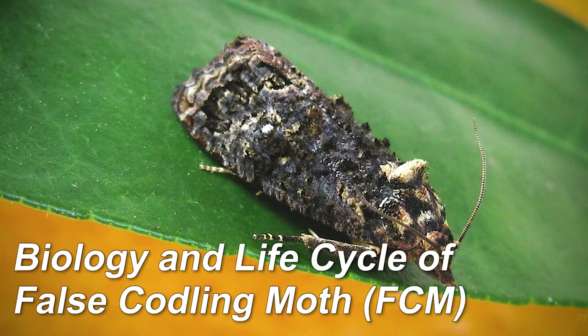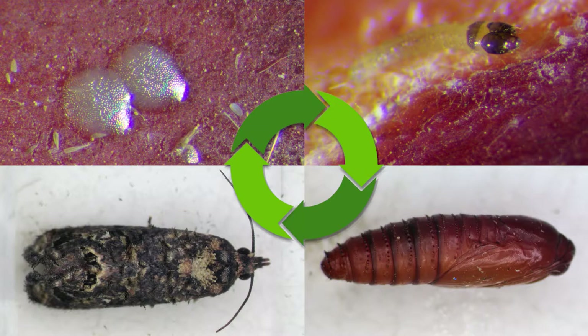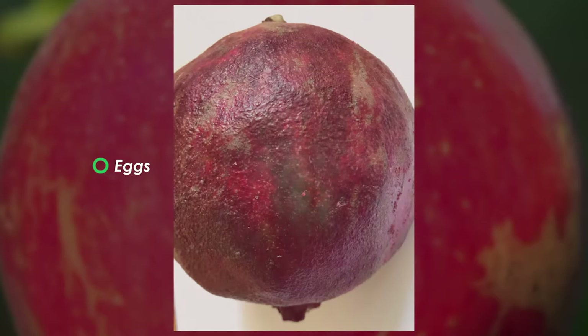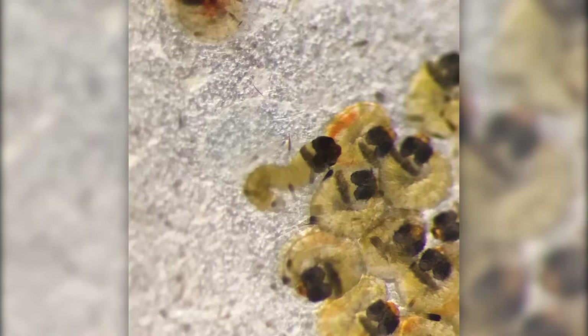The false codling moth has four major life stages: the egg, the larva, the pupa, and the adult or moth. The moth is only active at night and lays eggs on the fruit after mating. The egg, which is small and difficult to see, hatches and produces a tiny larva that is just over one millimetre long.